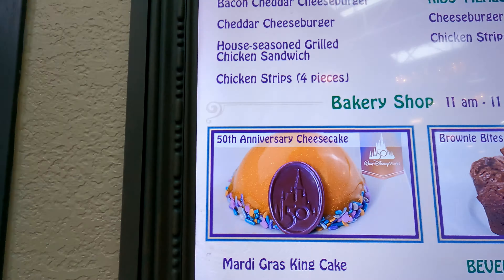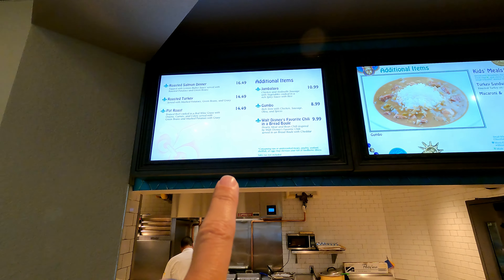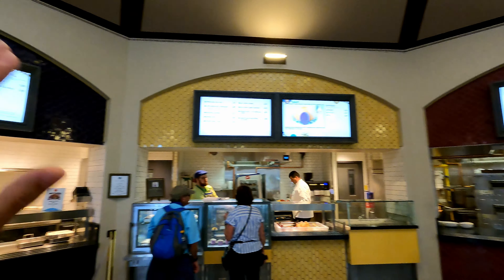They do have king cake. Oh look at that, that looks really good. Let me get a closer look at this menu. They do have gumbo and they do have jambalaya — there's gumbo right there on your screen. There's chili in a bread bowl, that looks really good. They do have some New Orleans style food, which is really good if you come in. It smells so good in here. You can see the open concept of all your different stations, and a lot of regular pizzas and burgers and stuff.